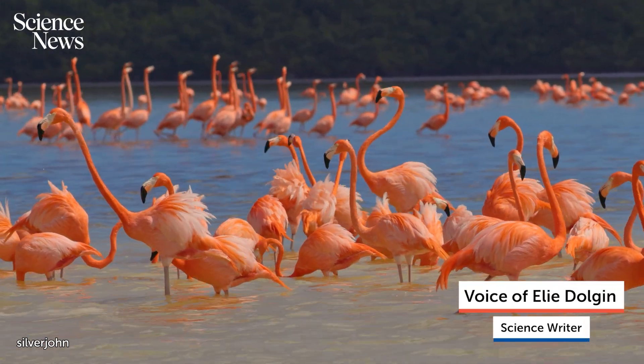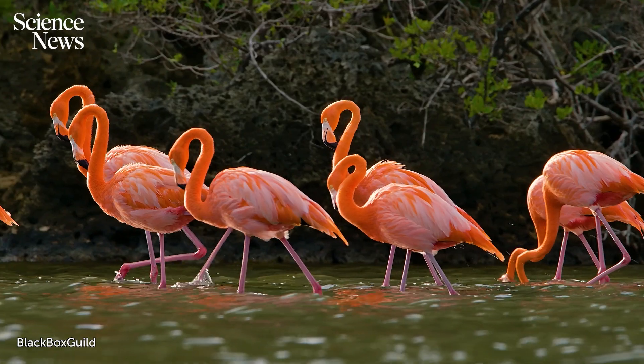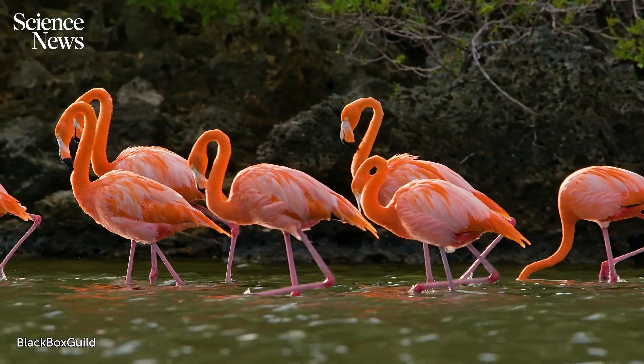Flamingos aren't just pink, one-legged, exotic beauties. They're vortex engineers with an impressively sophisticated feeding system. Here's how it works.